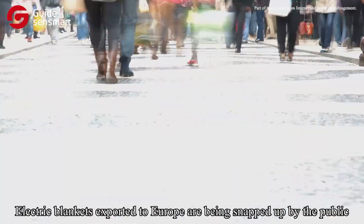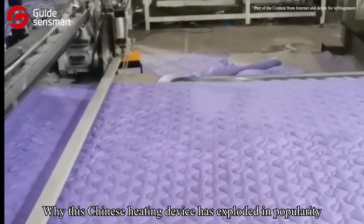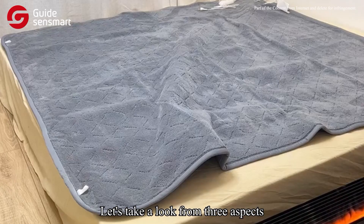Electric blankets exported to Europe are being snapped up by the public. This Chinese heating device has exploded in popularity. We did an electric blanket test with a portable thermal camera, and we'll take a look from three aspects.